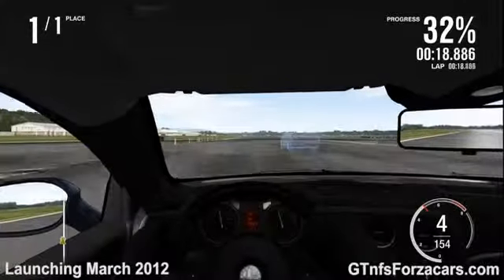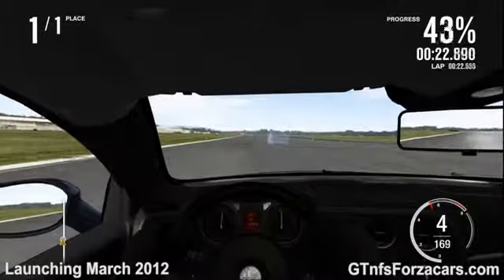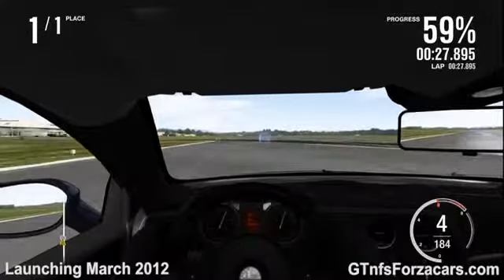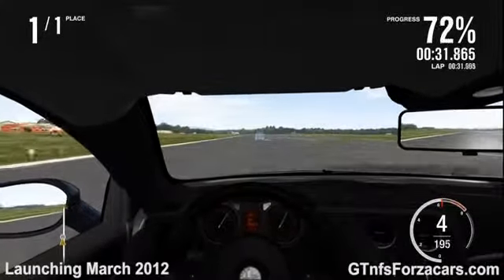The 2006 Honda Civic Si Coupe completed the drag in 39.873 seconds. The 2005 Ford Mustang GT completed the drag in 37.171 seconds.